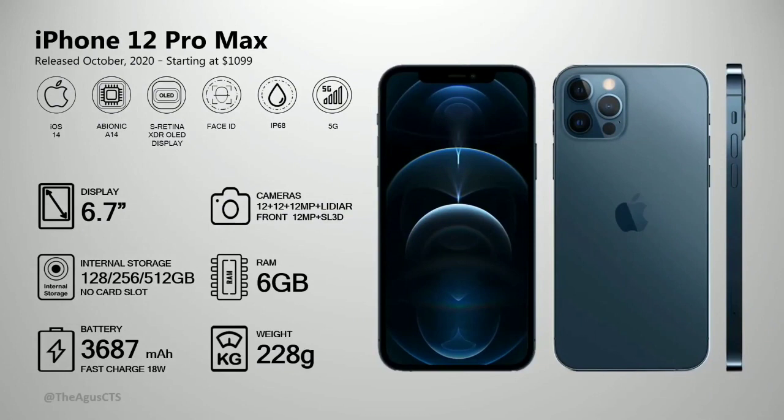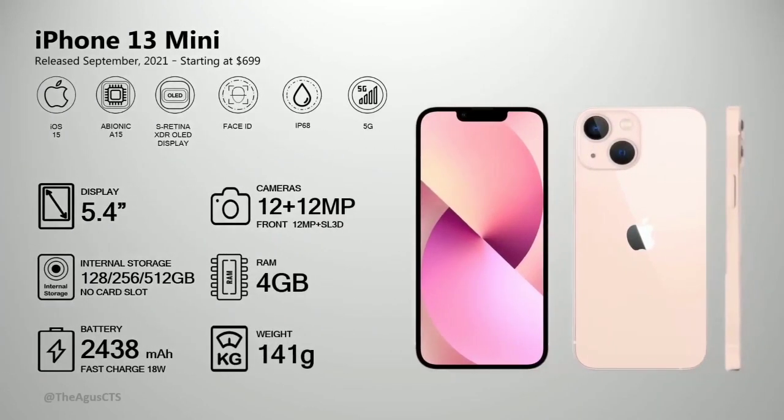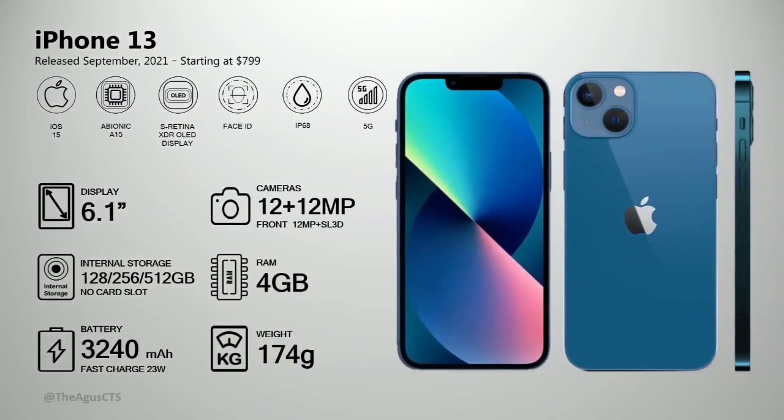In September 2021, the iPhone 13 was released with 4 gig RAM, 12 megapixel camera, Face ID, and 5G. Also released were the iPhone 13 Pro and iPhone 13 Pro Max — same base specs but the Pro models have larger screens.